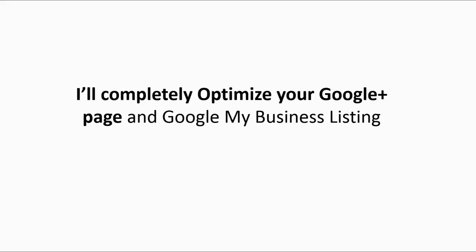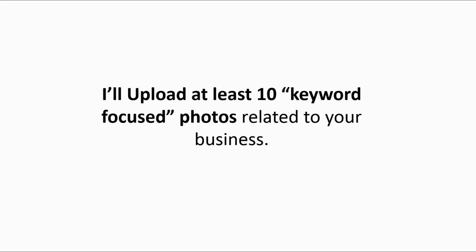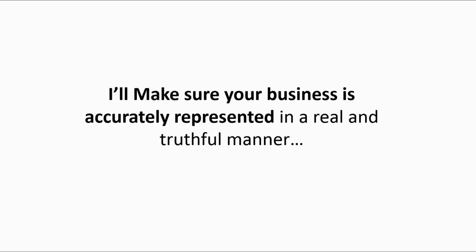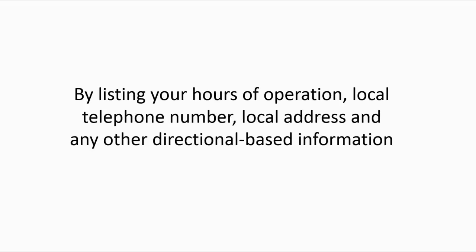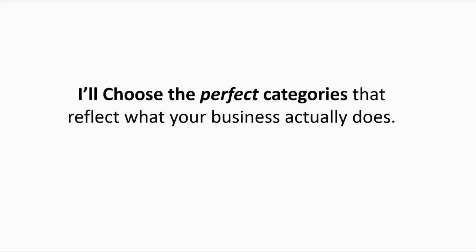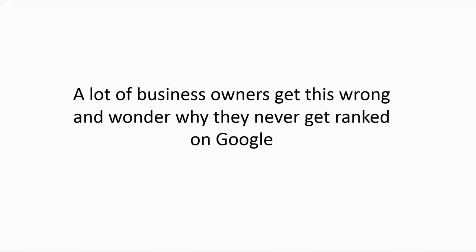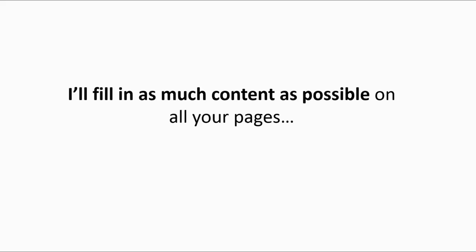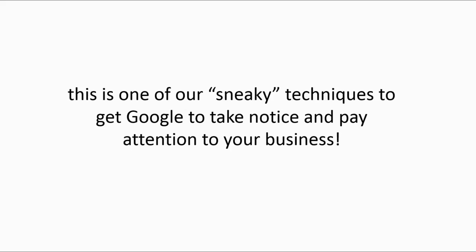I'll completely optimize your Google Plus page and Google My Business listing, and I'll upload at least 10 keyword-focused photos related to your business. I'll show potential customers that you are a legitimate, fully-operating local business and that you are in complete control of your Google My Business listing. I'll make sure your business is accurately represented by listing your hours of operation, your local telephone number, local address, and any other directional-based information to help clients find you quickly. I'll choose the perfect categories that reflect what your business actually does — a lot of business owners get this wrong and wonder why they never rank on Google. And I'll fill in as much content as possible on all your pages, which is one of our sneaky techniques to get Google to take notice and pay attention to your business.